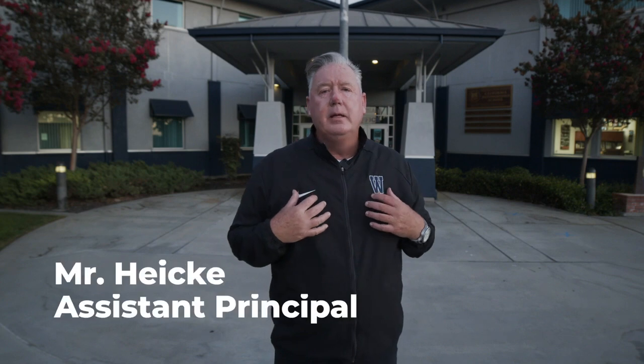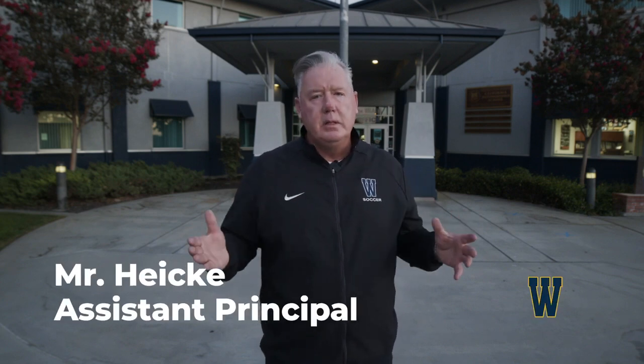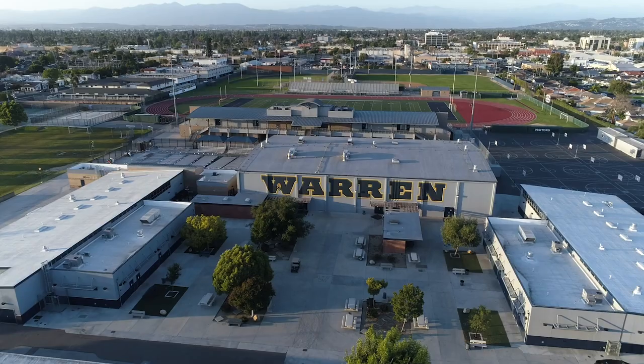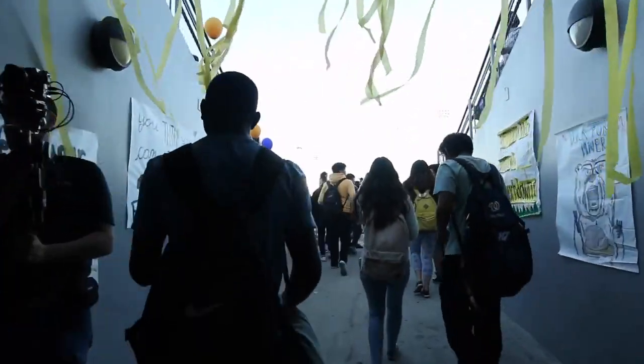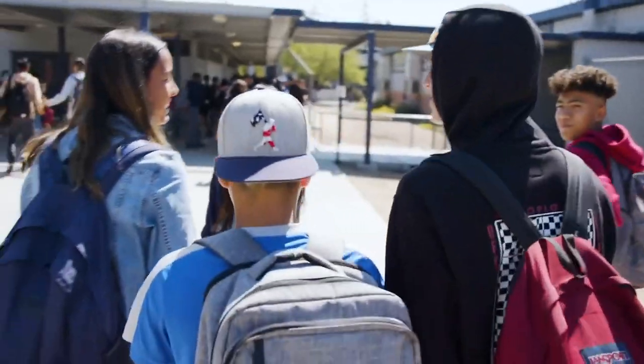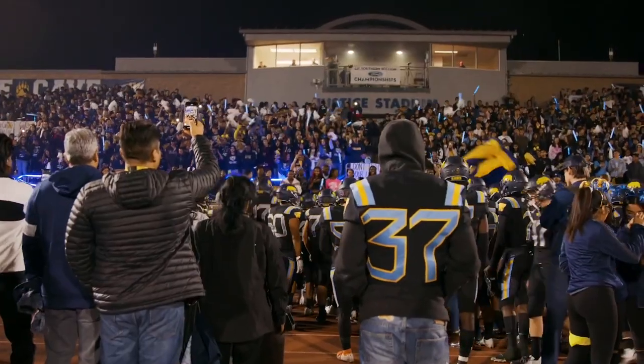Welcome to Warren, or welcome back to Warren. I'm Russ Heike, one of the assistant principals — you'll call me Mr. Heike. Today we're going to take you on a tour of the school and show you some of the places you're going to see on campus when you first come. School will seem really big at first, like a huge campus, but a few weeks in it'll be just like home and you'll know exactly where to go.